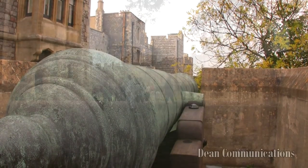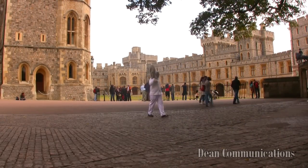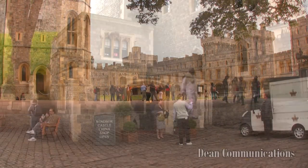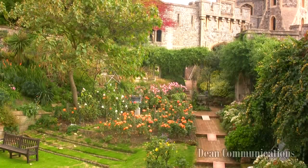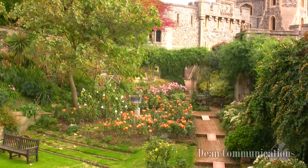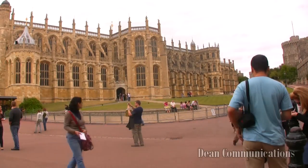The castle now covers 13 acres and is divided into three sections called wards: the upper ward, site of the state and royal apartments; the middle ward, site of the original fortifications; and the lower ward, site of St. George's Chapel.